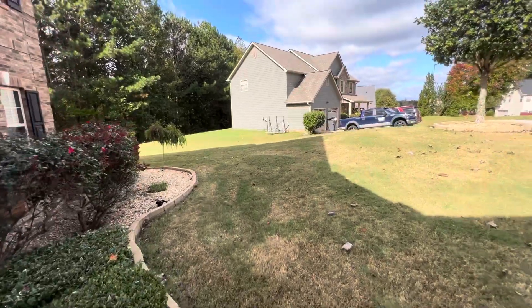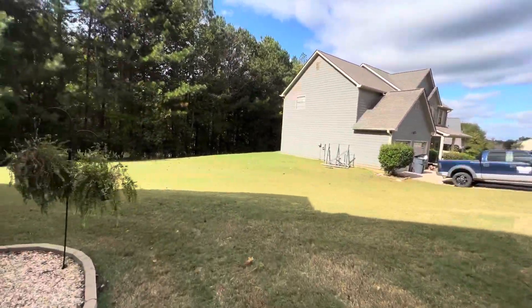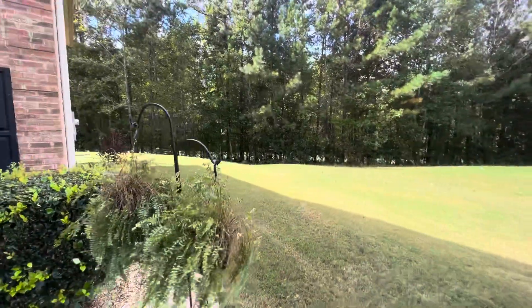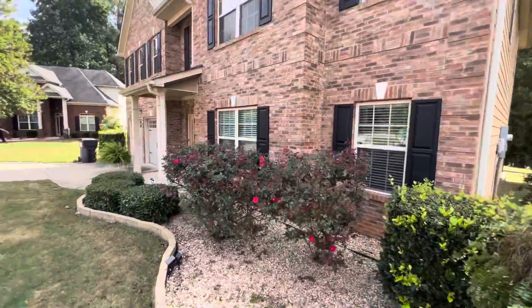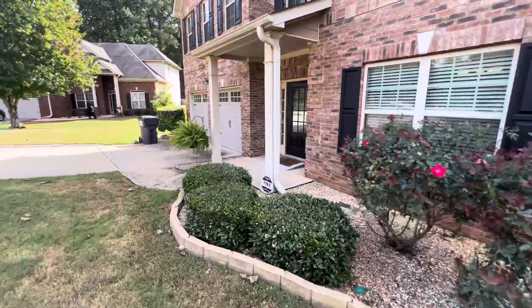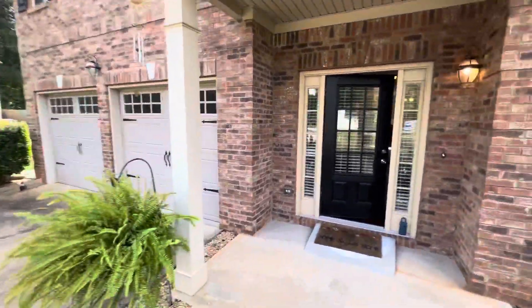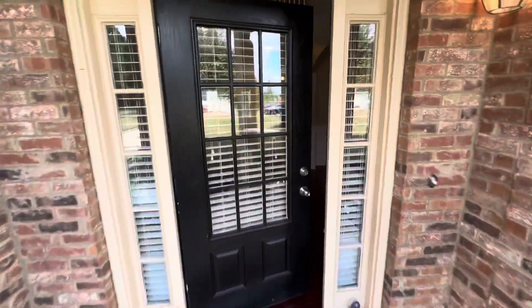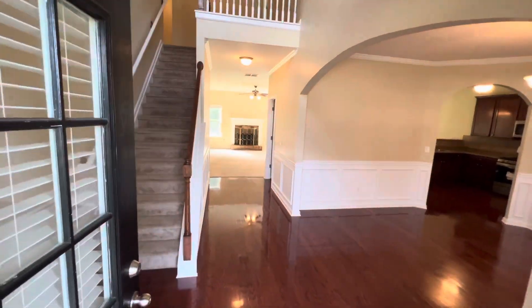I'm going to have to walk through this wet grass again. It's windy out here, so you might hear some wind in the volume, but I'm going to walk in real quick. Entrance view.